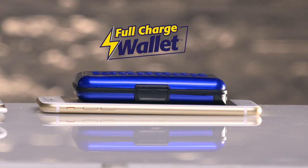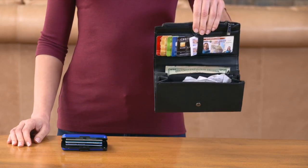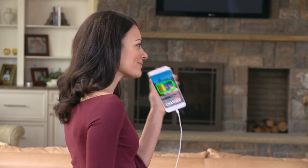Full Charge Wallet is super thin and can slip easily into your purse or pocket. Here's a large wallet filled. Now here's the Full Charge Wallet carrying the same amount. The Full Charge Wallet is half the size. Plus, it charges your phone.